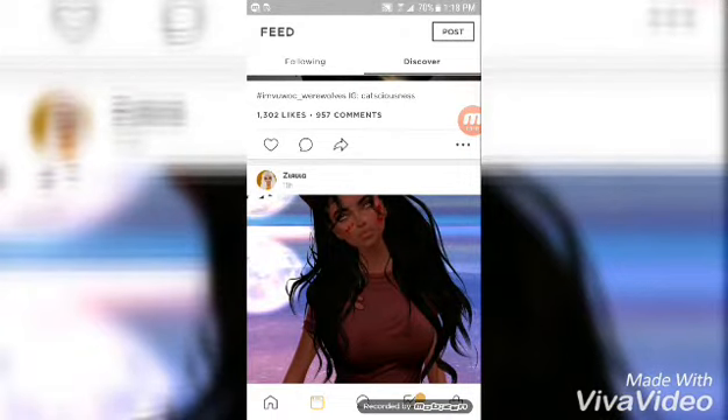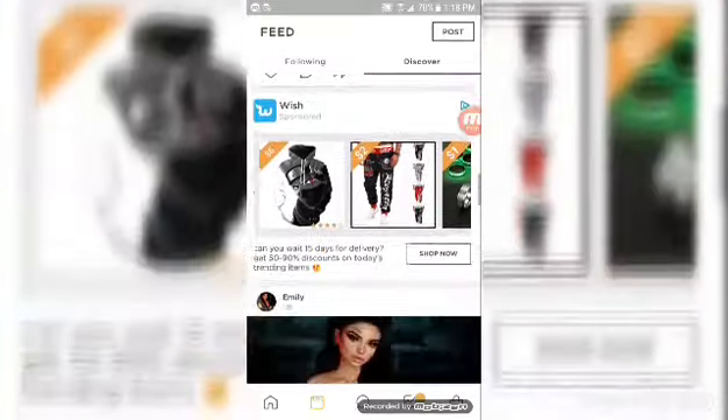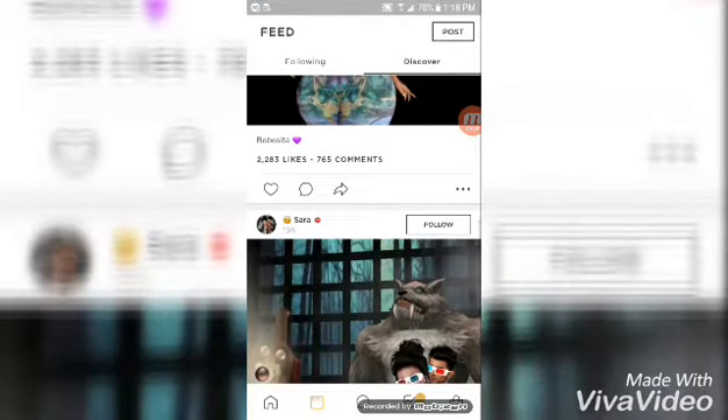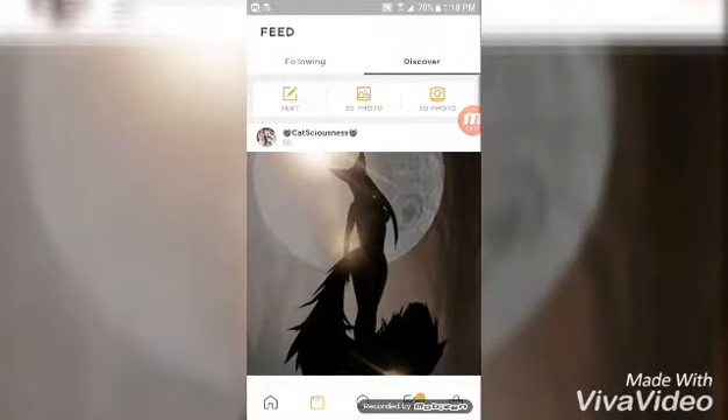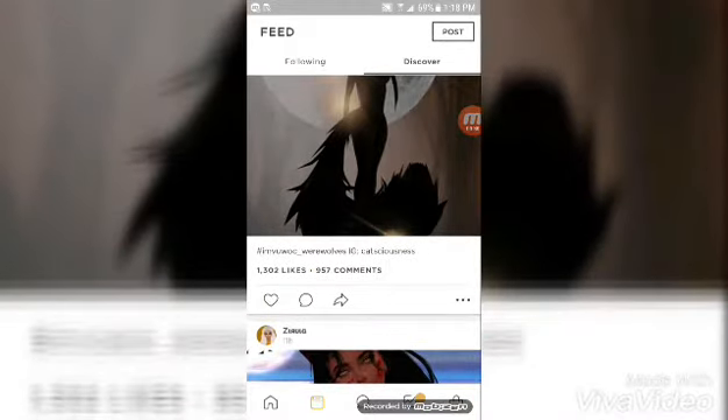Look at what people are actually posting — on the bottom under the comments you'll see what they're posting, like IMVUWOC. Post the same thing, anything that's trending — post it but make it your own post. Don't screenshot what they've got and repost it, no — post your own original content and just put hashtag IMVUWOC, and whatever the next trend is gonna be.